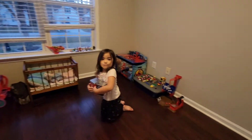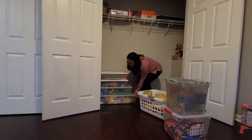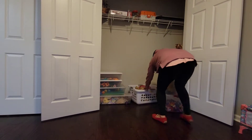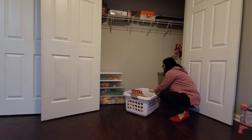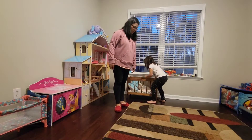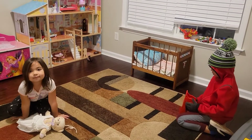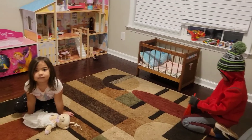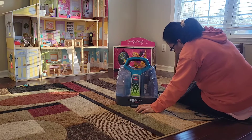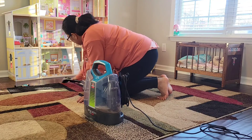We're almost done! Did you like your new playroom, babies? Yeah, it's better, huh? This carpet cleaner works wonders — this is really an awesome carpet cleaner.